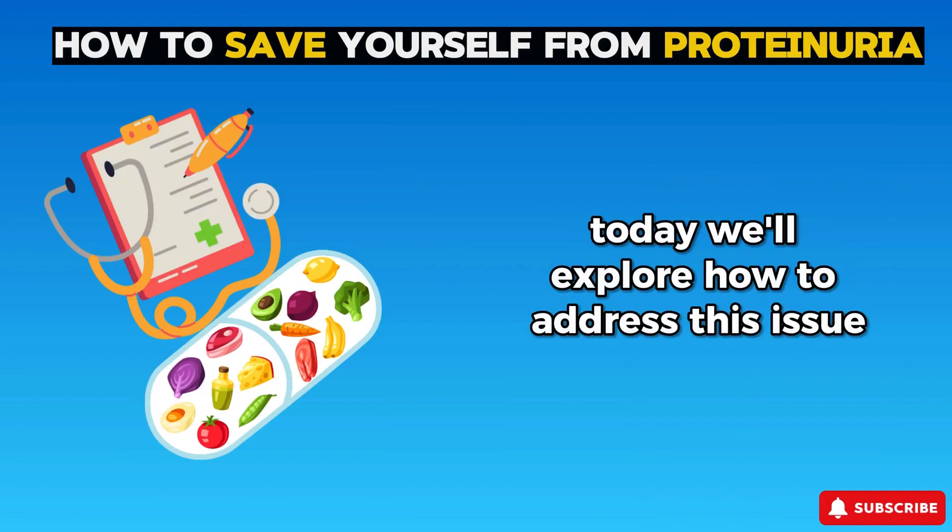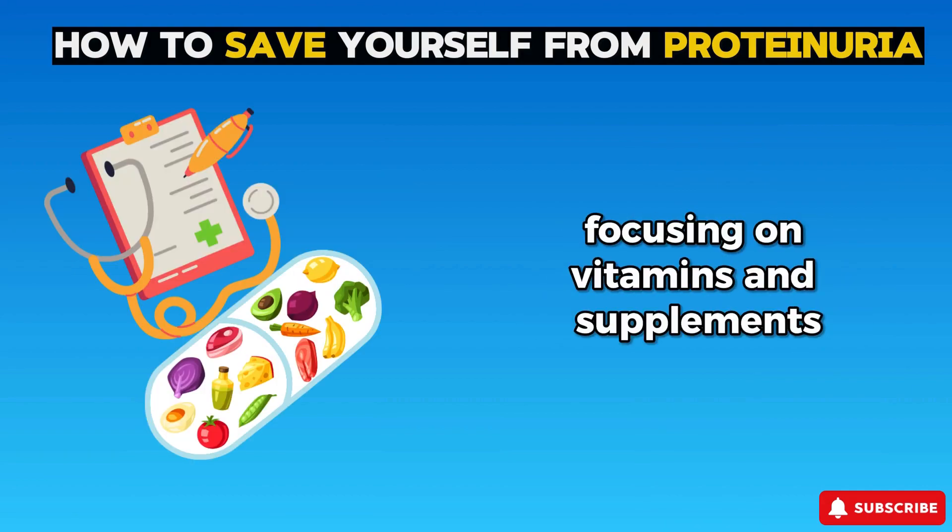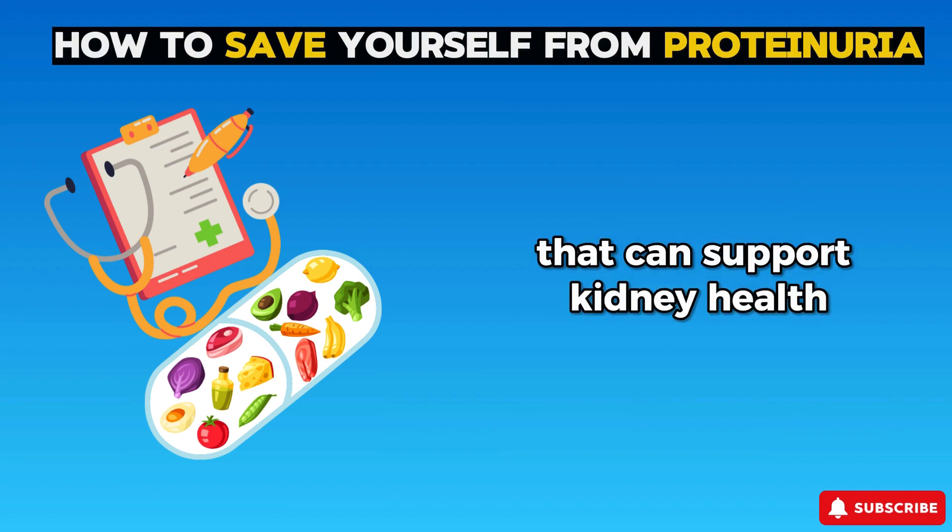Today, we'll explore how to address this issue, focusing on vitamins and supplements that can support kidney health.